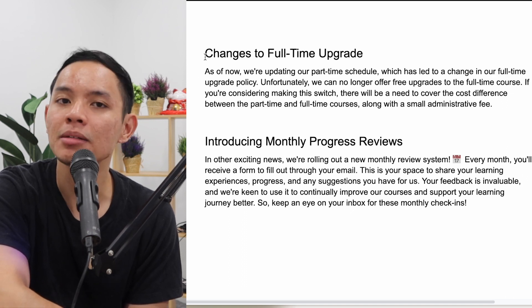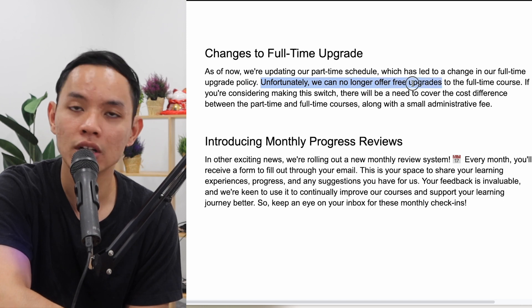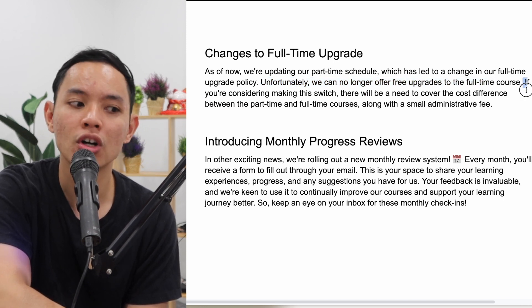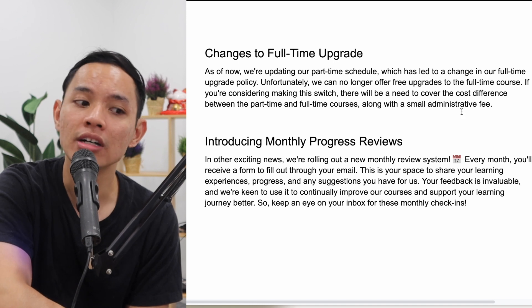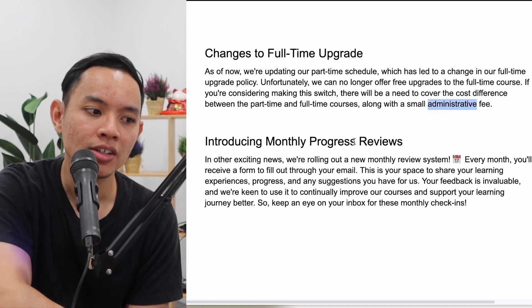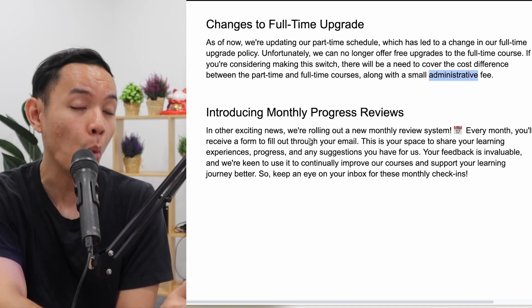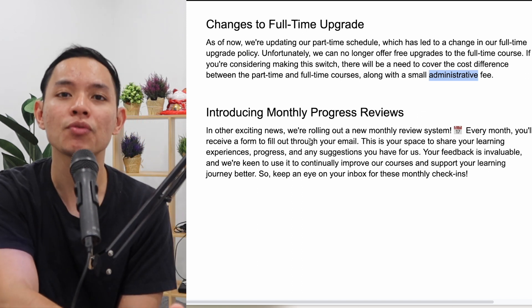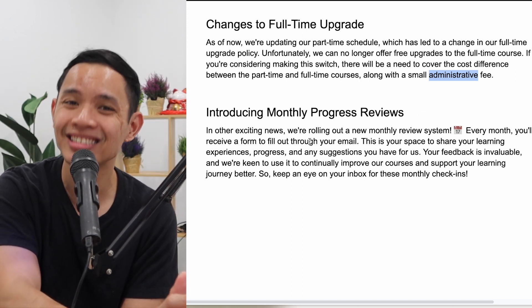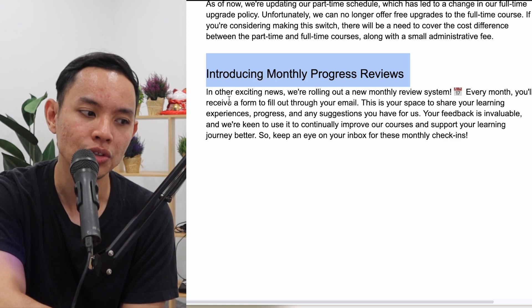There are also changes to the full-time upgrade policy. As we update the part-time schedule, we can no longer offer free upgrades to the full-time course. If you want to make the switch, you'll need to cover the cost difference between part-time and full-time, plus a small administrative fee. We have seen that students who move from part-time to full-time progress much faster, and have a better chance of building strong projects that help land their first tech role.